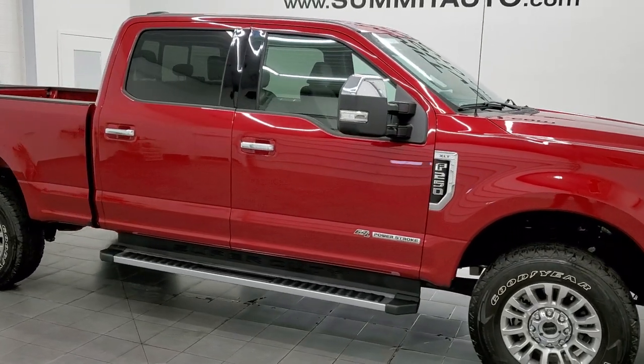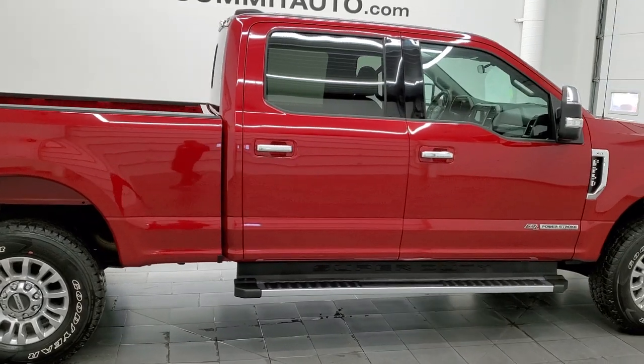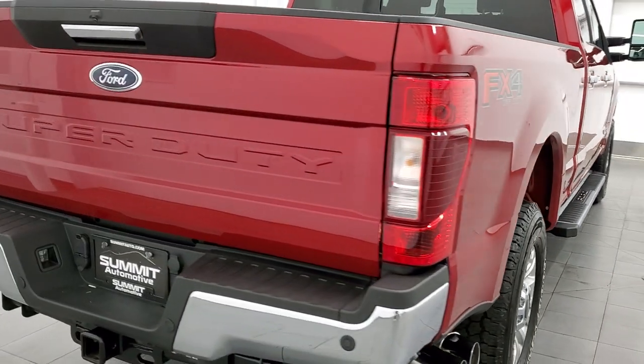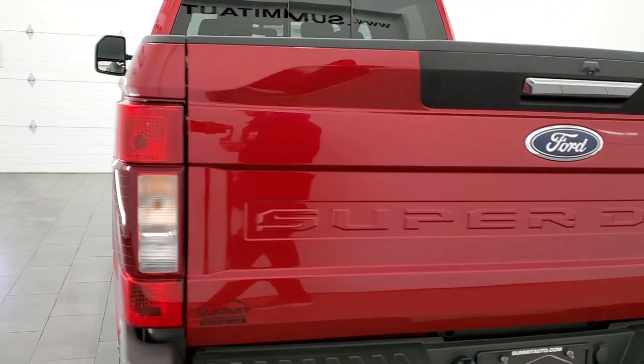Hey, this is Brett, and this 2021 Ford F-250 Crew Cab Short Box XLT FX4 is stock number 12713Z. We are here at Summit Automotive in Fond du Lac, Wisconsin, your new and used heavy-duty truck headquarters.